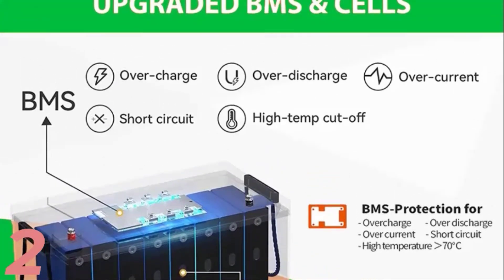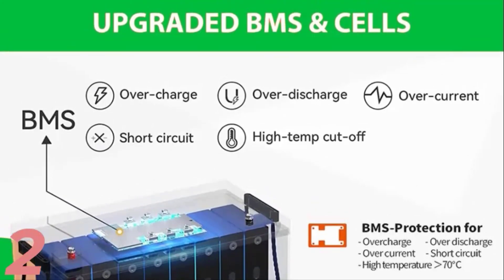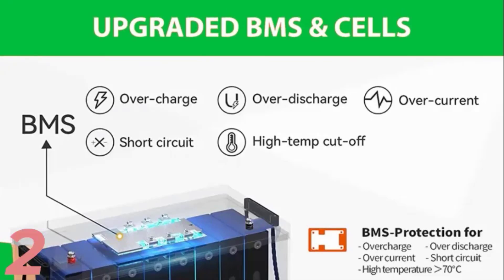Certified by CE and RoHS, it has a cycle life of over 4,000 times and comes with a 5-year warranty. It supports up to 32 units in parallel.